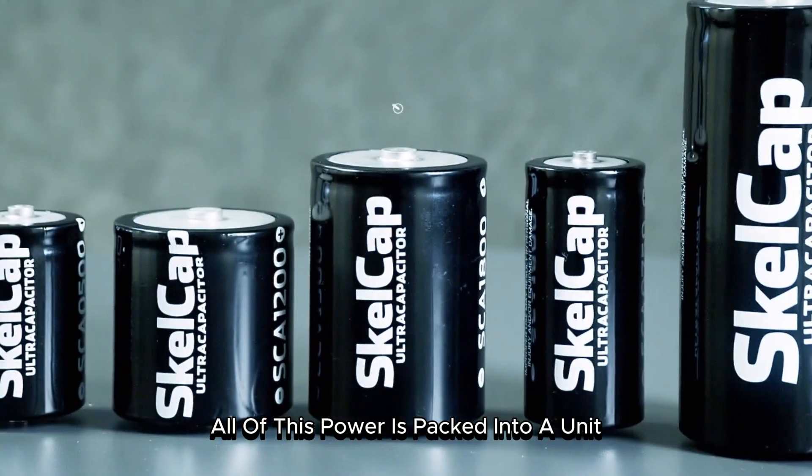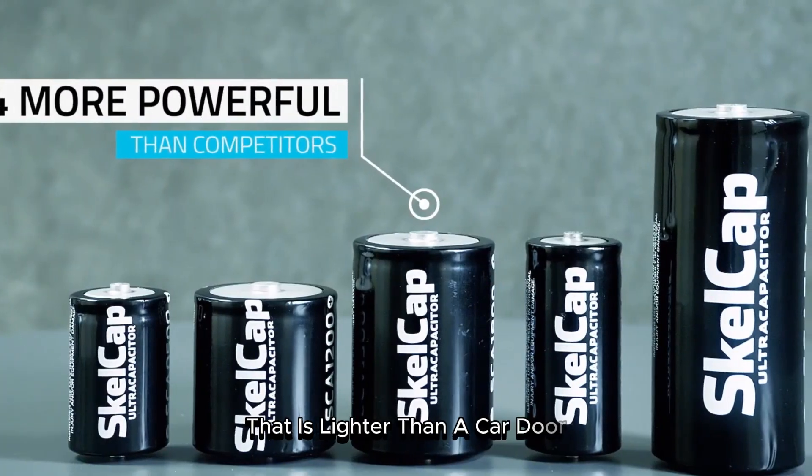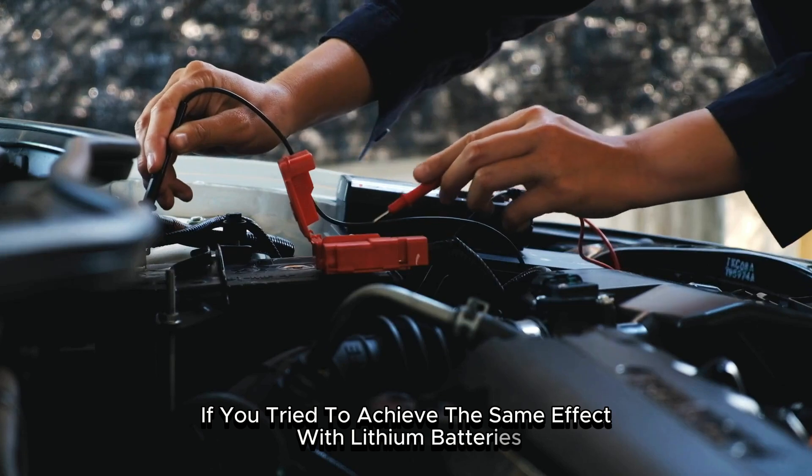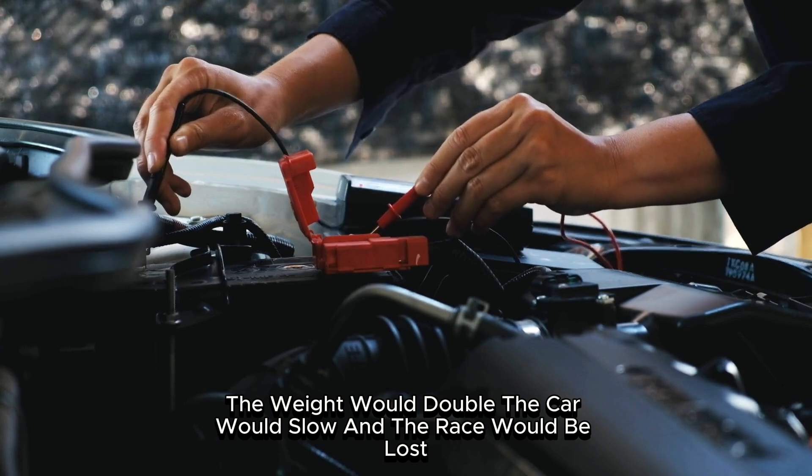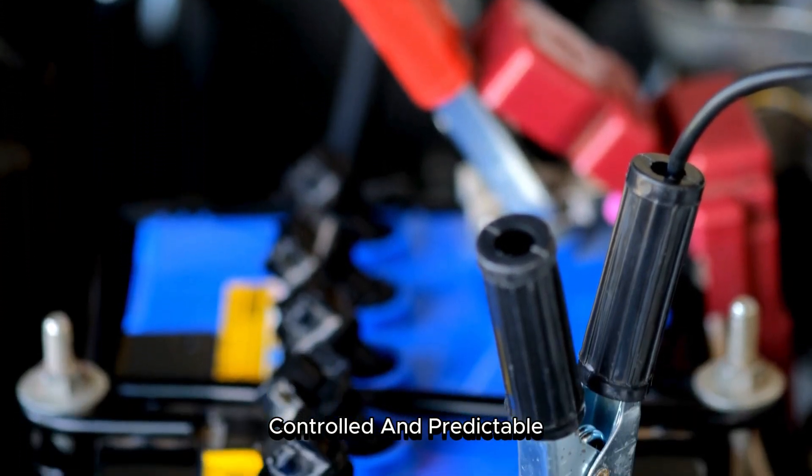All of this power is packed into a unit that is lighter than a car door. If you tried to achieve the same effect with lithium batteries, the weight would double, the car would slow, and the race would be lost. Here, energy moves like breath — in, out, controlled, and predictable.